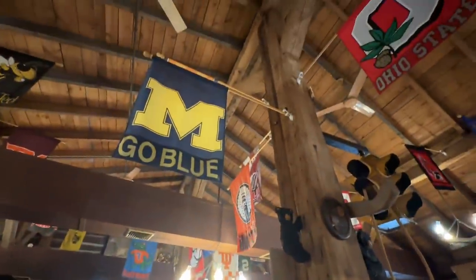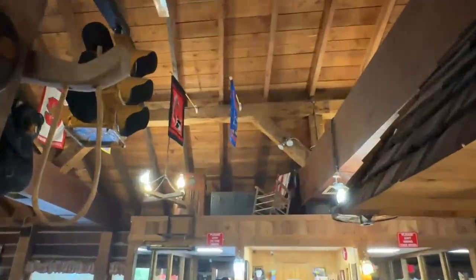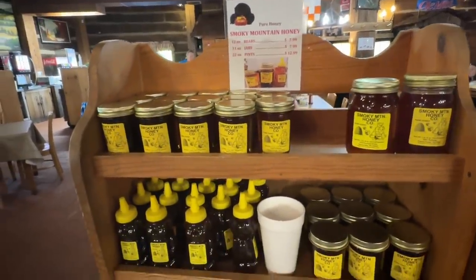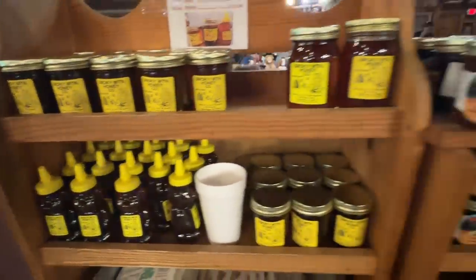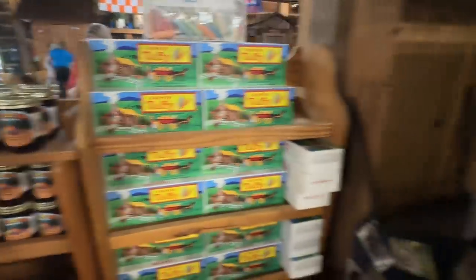Look how tall the ceiling is in here, guys. You just look around — they have like a chair sitting up there. Nice theming. Take home some Smoky Mountain Honey. The little bears are $7.99. Some jams, some taffy.